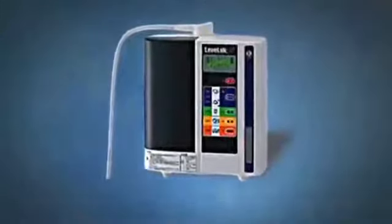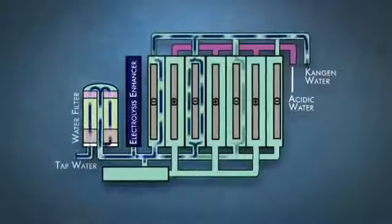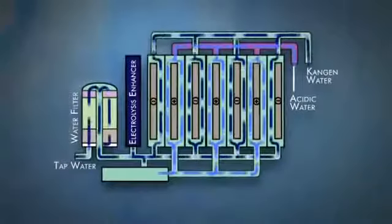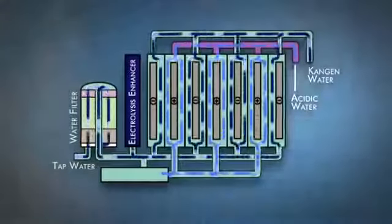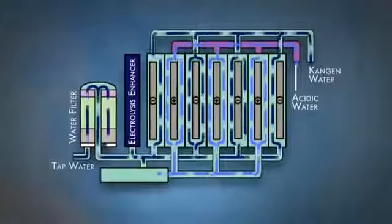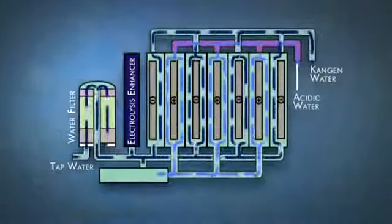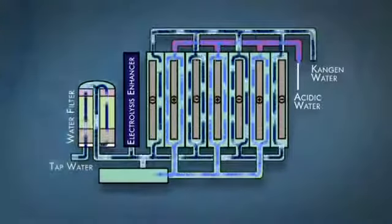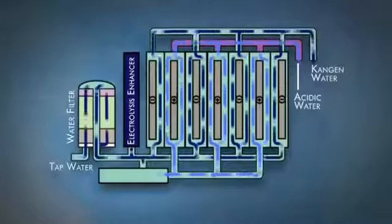Enagic's SD501 water ionizer has the ability to utilize the highest wattage in the industry. Everyone knows that if you want a brighter light, you use a higher wattage light bulb. With ionizers, the higher the wattage, the more it impacts the water. Enagic also uses a transformer for their power supply — the most stable, effective, and time-tested form of electrical regulator available on the market today. Enagic machines don't overheat because of their precision engineering and technology, whereas most other machines don't use transformers because they cannot handle the heat generated.